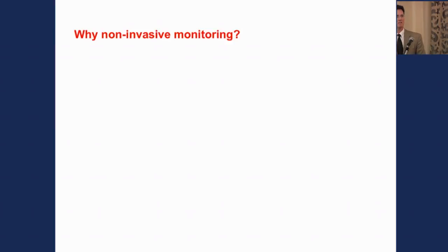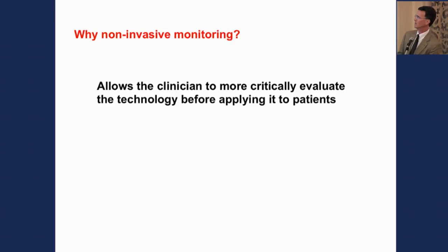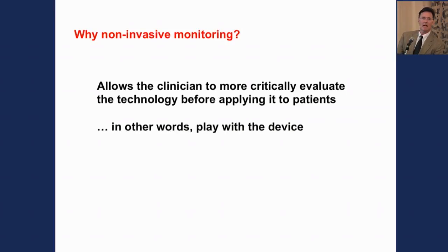Why noninvasive monitoring? You can apply it to patient groups you otherwise wouldn't monitor extensively, use it in outpatient settings, and start it preoperatively and continue postoperatively. Honestly, most of us have used an oximeter on ourselves, taken our own blood pressure or EKG, or put a NIRS oximeter on our heads. One nice thing about noninvasive monitoring is it allows clinicians to critically evaluate the technology before applying it to patients — we get to play with the device. This is a double-edged sword for manufacturers: if you use it and become familiar with it, you may like it, but if it gives you numbers you don't believe, you may come to dislike it.